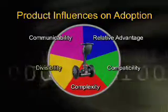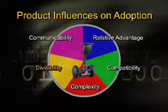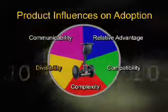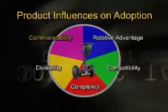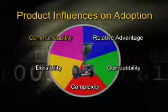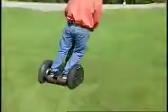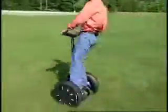If a product can be tried in small amounts, potential buyers perceive less risk, which speeds adoption. Communication of the new product affects market acceptance, since buyers must first learn about it before the buying process can begin. A company's communication strategies and the degree to which favorable word-of-mouth occurs will impact sales.